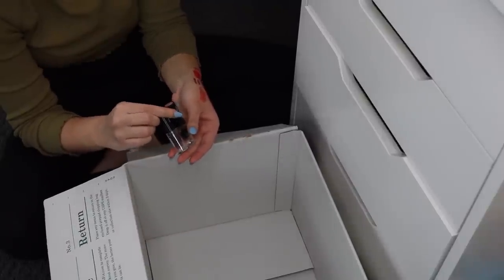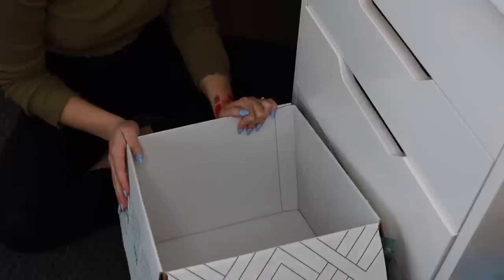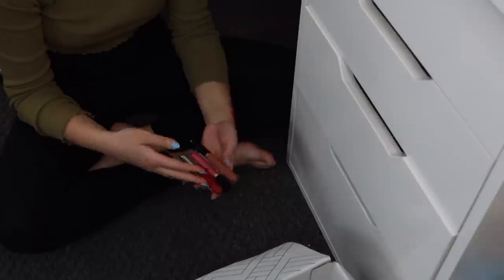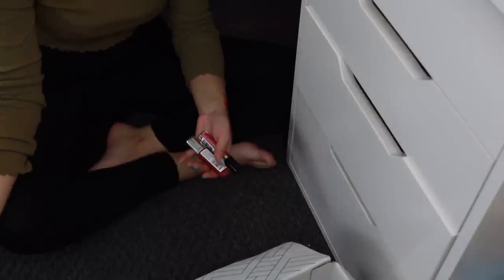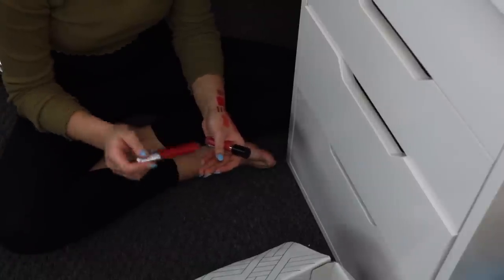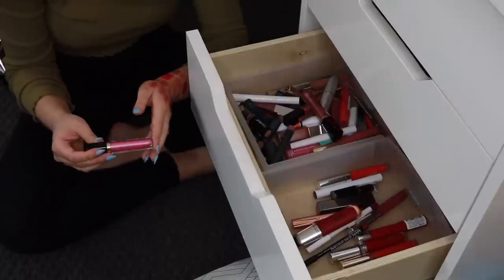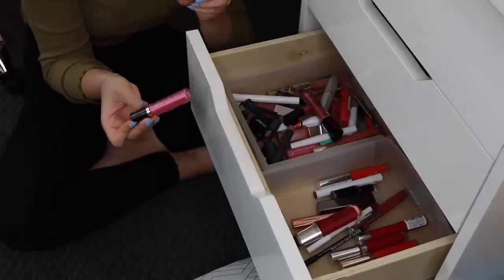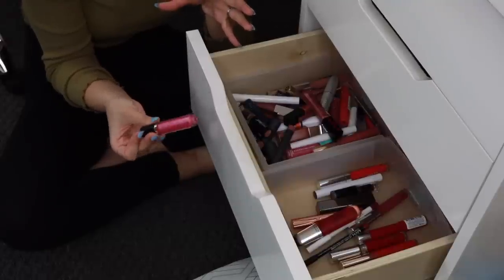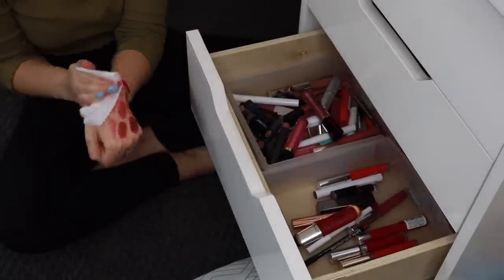Last two lip products are the Wet n Wild Megalast Lipsticks in Mochalicious and Bear It All — I love both of these, I'm keeping both. Then for the maybe pile: I'm going to go ahead and get rid of the Flower Beauty lip gloss because while it's really pretty, I'm never going to wear it. I'm going to keep the Revlon Ultra HD Matte Lip Color because it's such a beautiful formula. And I'm also keeping the Revlon lip gloss because it's a pretty bright pink color and I don't have anything else like it.